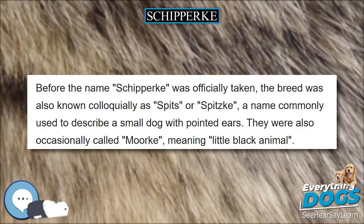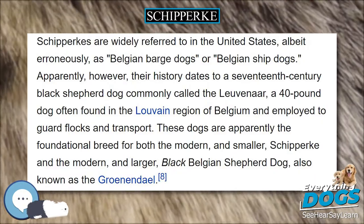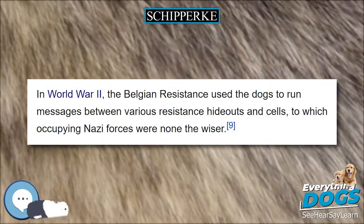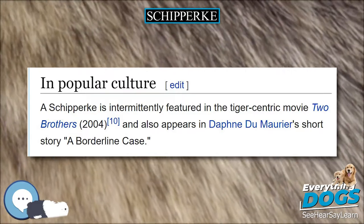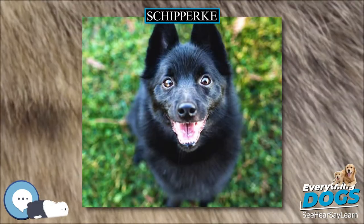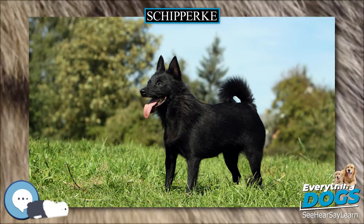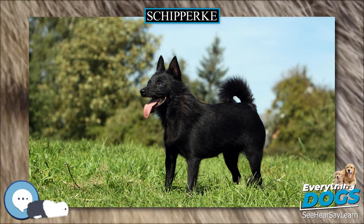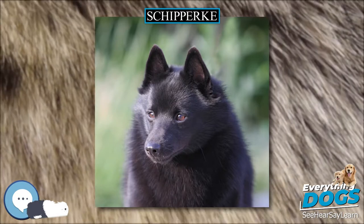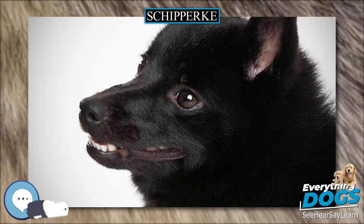The Schipperke has no particular health problems. The UK Kennel Club survey puts the median lifespan of the breed at 13 years old, with about 20 percent living to 15 years or more. Of the 36 deceased dogs in the survey, the oldest dog was 17 and a half years old. Nonetheless, inactivity, lack of exercise, and overfeeding are very harmful and can lead to joint and skeletal problems, and tooth, heart, lung, or digestive conditions. The Schipperke's primary orthopedic problem tends to be luxating patella and Legg-Perthes syndrome.